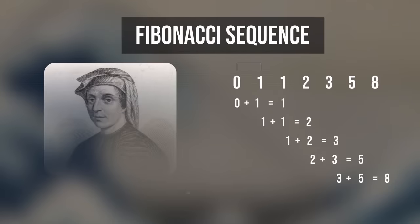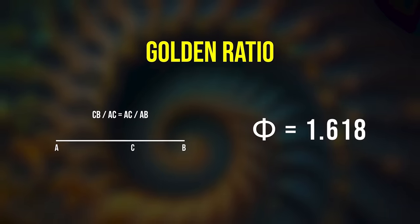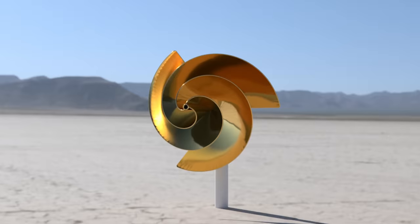This is the Fibonacci sequence, and this the closely related golden ratio and golden spiral, and they seem to appear everywhere — and it seems like turbines may be no exception.